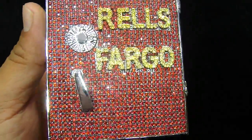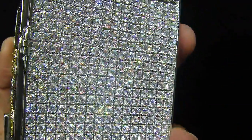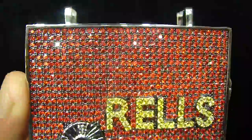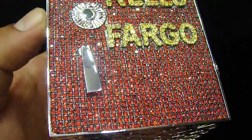You know we always do different custom pieces. You had seen the Wells Fargo safe we had made before. It was the same safe but the customer wanted his initial right here which says Wells Fargo instead of Wells Fargo.